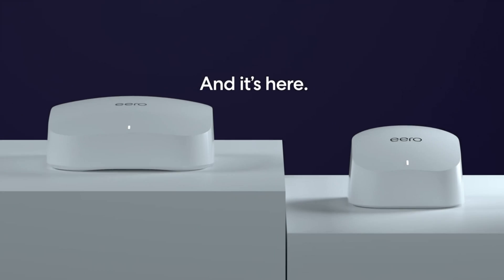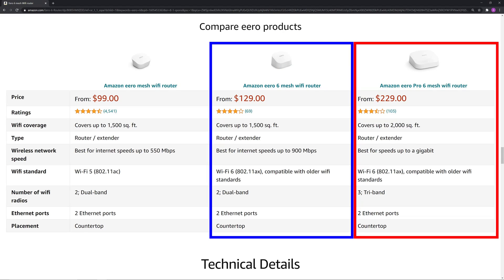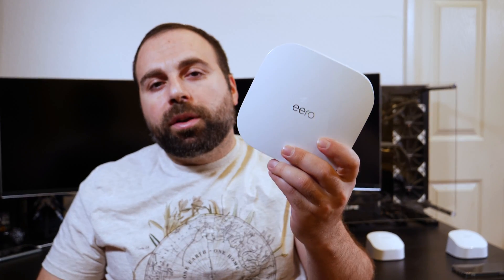They both use the same exact app, which is the Eero app, and it's pretty easy to use and pretty stable. Starting off with the Eero 6, this is rated for 1,500 square feet or 139 square meters of coverage, where the Eero Pro 6 expands that to 2,000 square feet or 186 square meters. Eero recommends the Eero 6 for internet speeds of up to 900 megabits per second, where they recommend the Pro 6 for gigabit internet speeds.